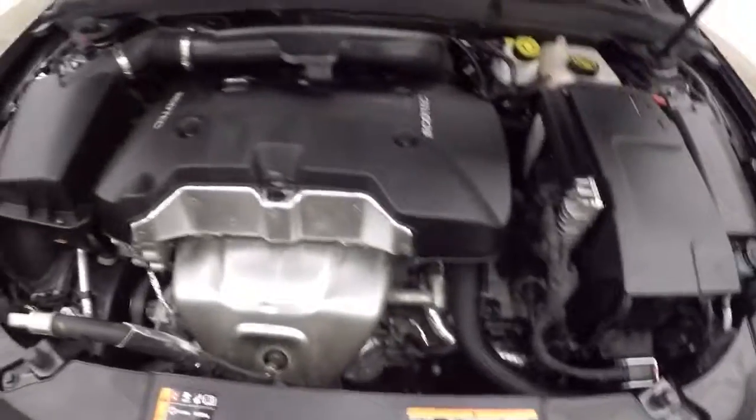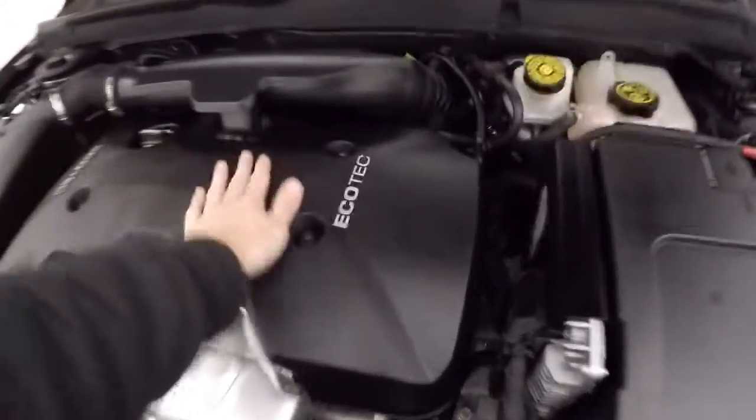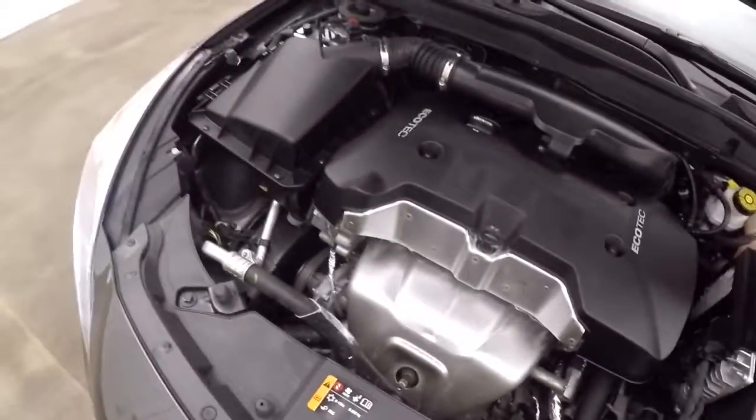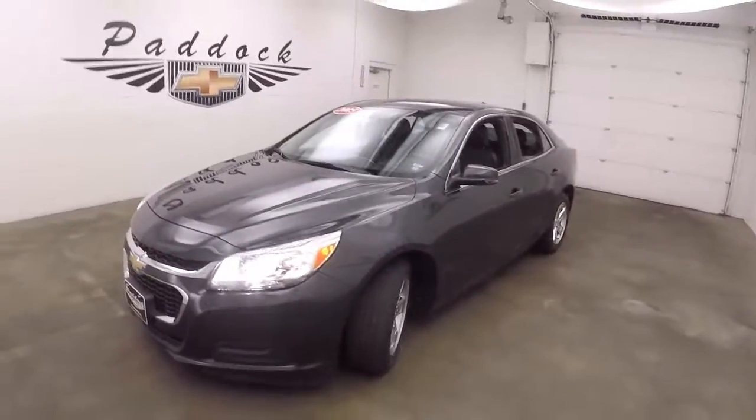Let's go look under the hood — nice alloy wheels and tires. There's the Ecotec engine, runs nice and smooth, no issues, and great on gas. It's a 2015 Chevy Malibu.